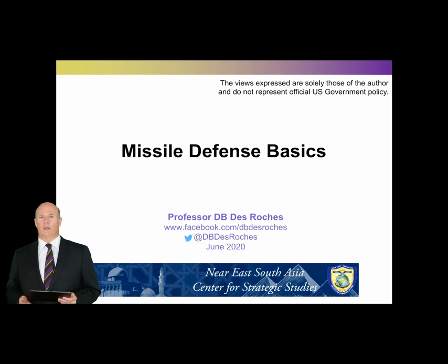Hello, I'm Professor Dave DeRoche from the Near East South Asia Center for Strategic Studies in Washington, D.C., speaking to you today from my home in Bethesda, Maryland. I want to talk to you today about missile defense. Missile defense is one of the key facets of the modern security environment. Almost all countries in North Africa, the near and Middle East, and South Asia face a missile defense threat to some nature, but a lot of people who talk about missile defense don't really understand the fundamentals. Hopefully today's exercise will allow you to do that.